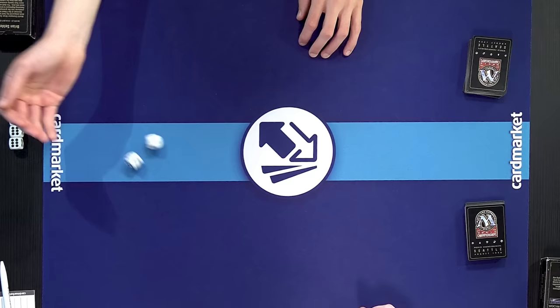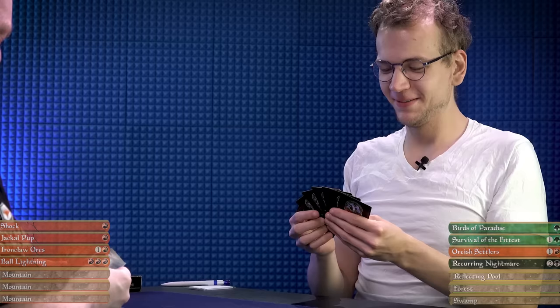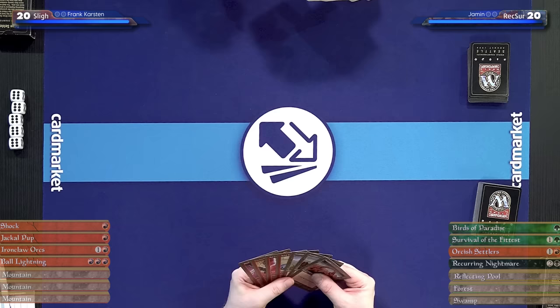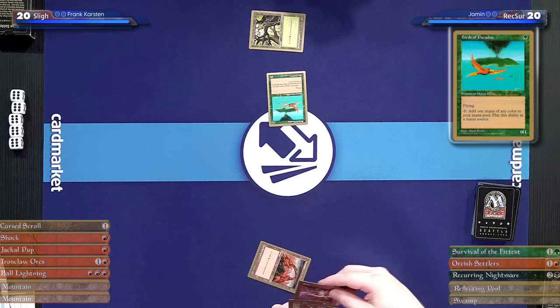Both players draw seven — average hands. Good luck, have fun. Playing unsleeved feels so weird, Frank, but I wouldn't dare to shuffle again. I'll play a Forest and play a mana dork — Birds of Paradise. The classic. And the classic response: bolt the bird. Well, it's not Bolt — Lightning Bolt was not legal here, but Shock was, and 'Shock the bird' kind of remains true. Yeah, but it sounds worse. Bolt the bird has a better ring to it.